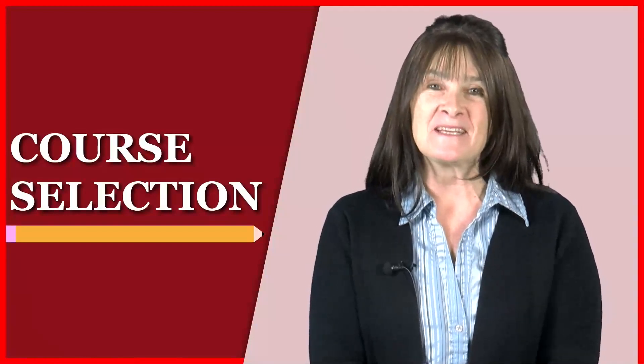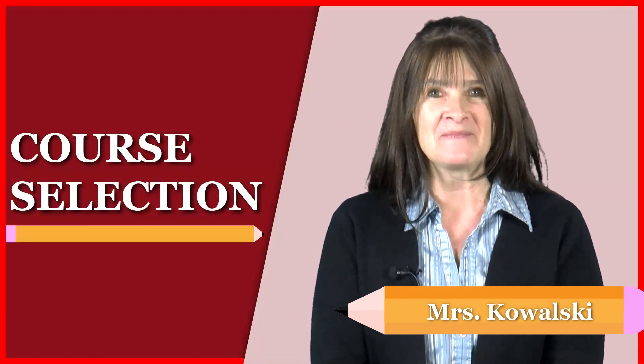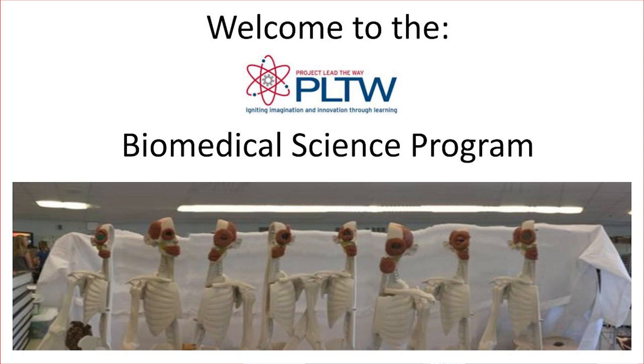Hello! Welcome to PLTW Biomedical Science. I am Mrs. Laura Kowalski and I am the Biomedical Science Department Chairperson at Parkland High School. I would like to tell you about the PLTW Biomedical Science program and the courses we offer.